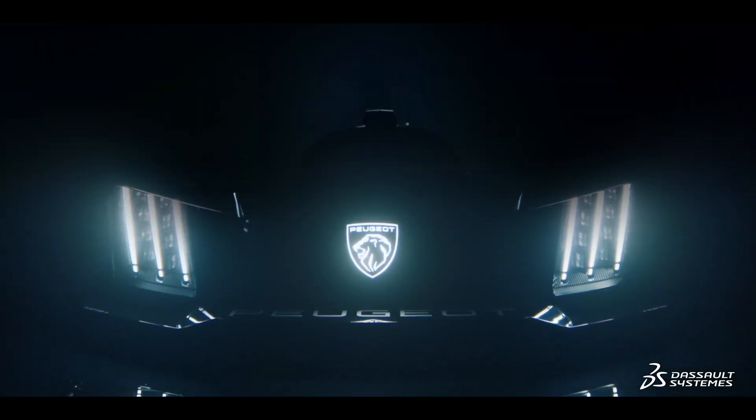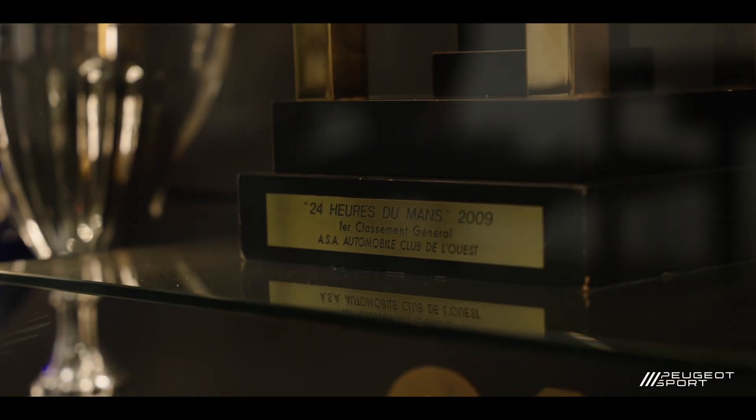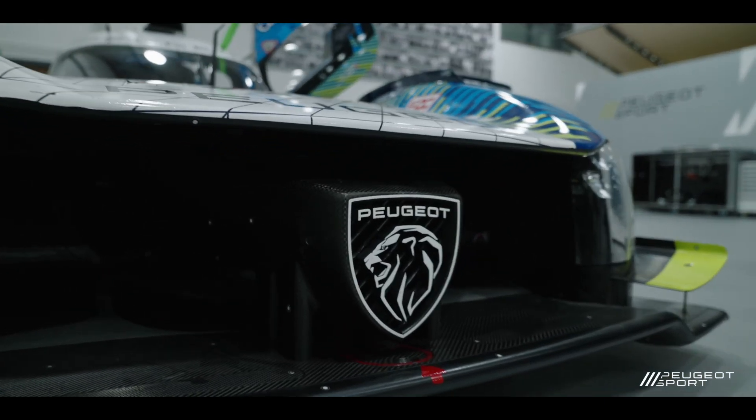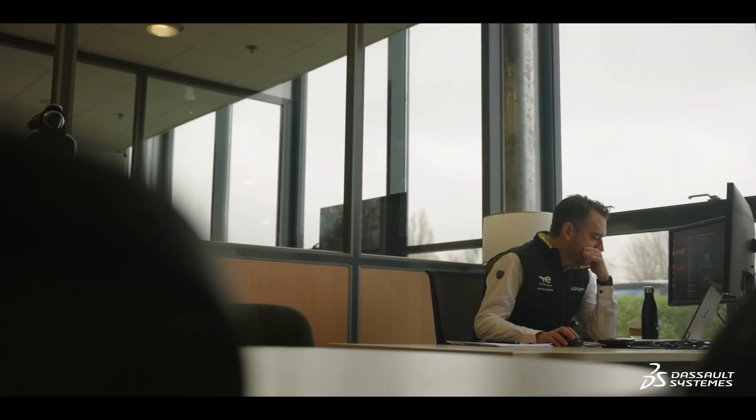The 9X8 is Peugeot's hypercar that complies with the FIA hypercar regulations currently in place in the World Endurance Championship. This regulation is quite innovative — it gives what we call a performance window, the minimum and maximum level of aerodynamic performance. At the end, cars are evaluated in the same wind tunnel. It's extremely expensive, so we try to prepare all of the work ahead of time using digital simulation, which is cheaper and more flexible.